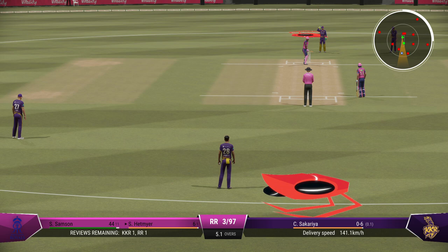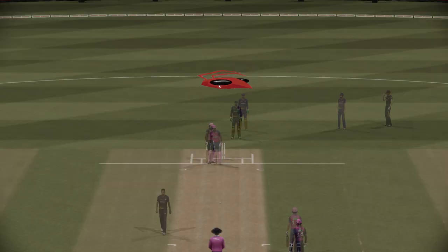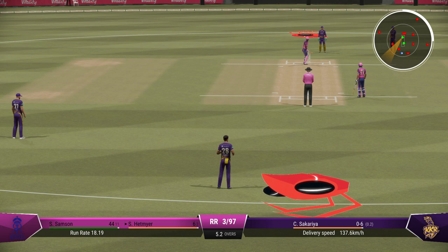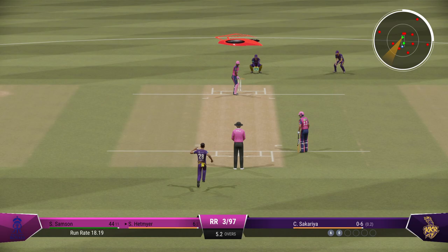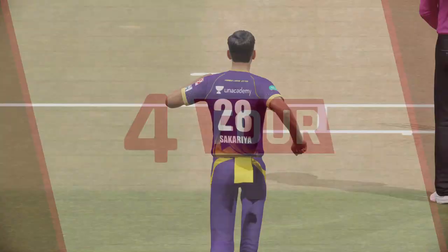A little short on that occasion — needs to adjust the length slightly to be just a little fuller. Too short on this pitch, and as we've seen already, it makes it very easy to score. Floated that one up, hit well, but couldn't beat the field. No one's catching that — great shot. Nicely played, and it was four runs all the way.